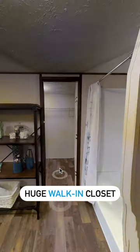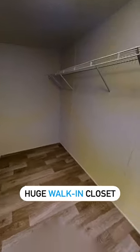My favorite part about the Thrill is that it has one of the widest walk-in closets, located in the master bedroom.